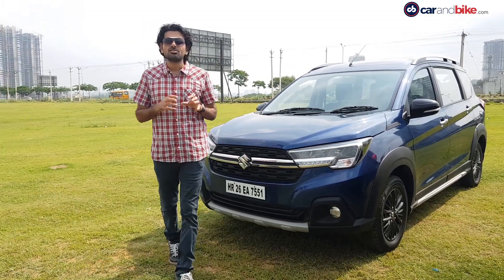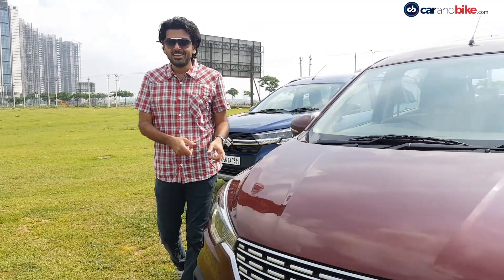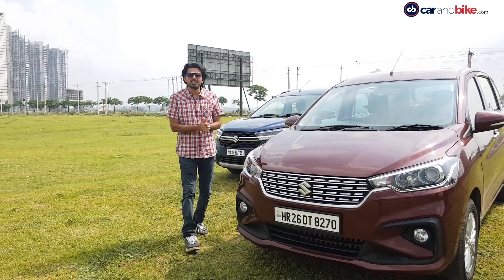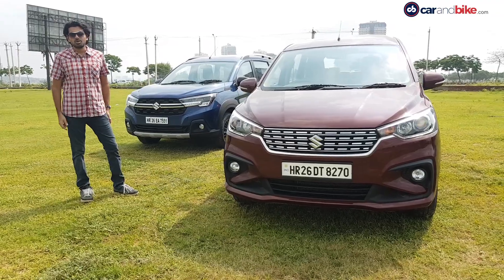The one big question about this car on everyone's mind is: how is it really different from its sister car, the Ertiga? Because of that question being on so many people's minds, we figured it makes sense to put the two cars next to each other and answer that question.